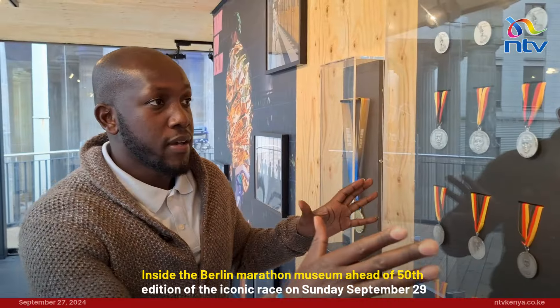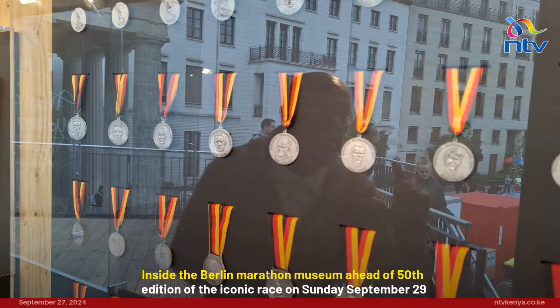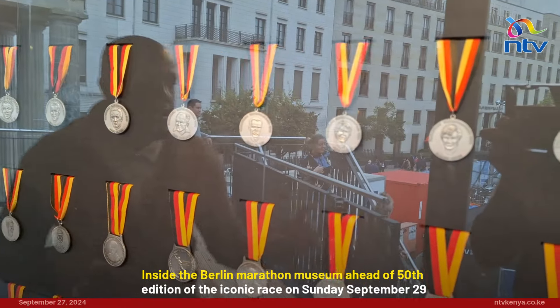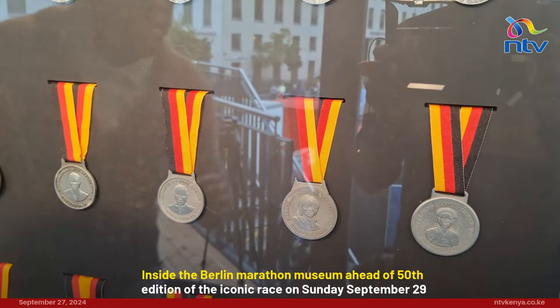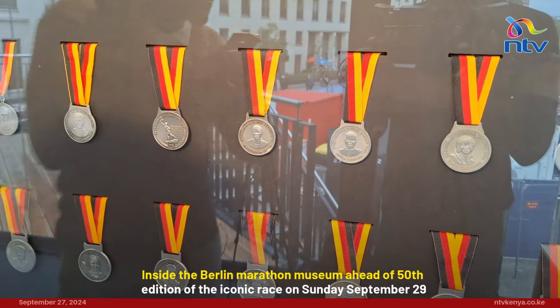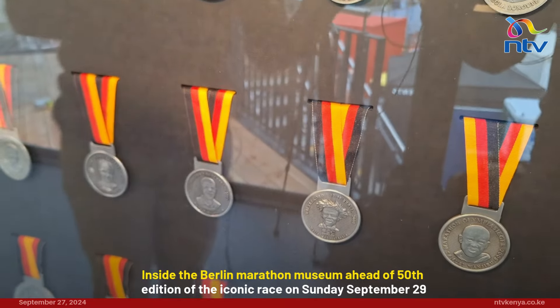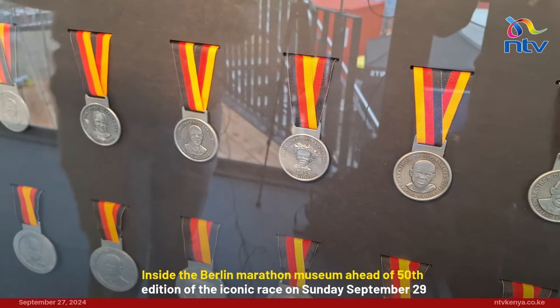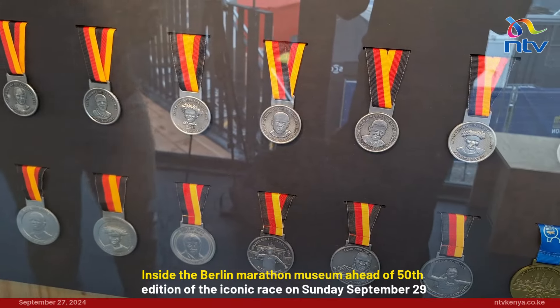Right here, we have the medals given to the runners after they finish the Berlin Marathon. Each medal has a plaque of history, a connection to the Berlin Marathon. And since 1978, it's been given to Olympic champions and elite marathon runners who have set world records at the Berlin Marathon or have won the Olympic Marathon. And we do have Tegla Loroupe, Samuel Wanjiru,